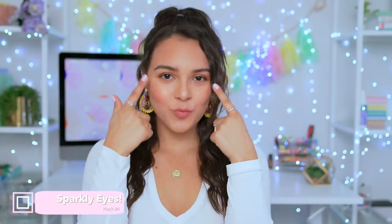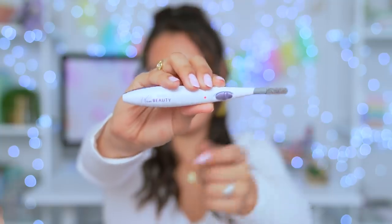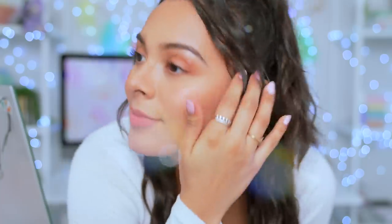This is my new favorite beauty gadget — it's a heated eyelash curler, so your lashes will stay curled for longer. It's really simple: you just turn it on, wait until it goes from purple to pink, and it's ready to use. Simply brush through your eyelashes — don't worry, it won't burn your lashes. It has a nice warm feeling and makes your eyelashes much longer. If you decide to apply some mascara, your eyelashes are gonna be poppin'.